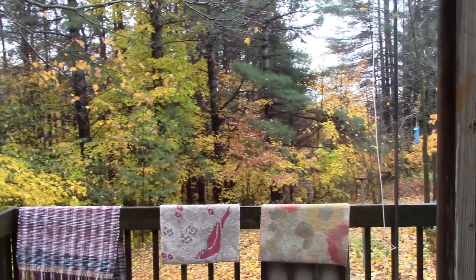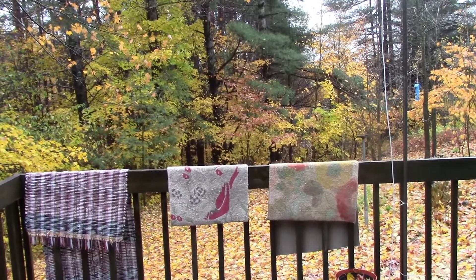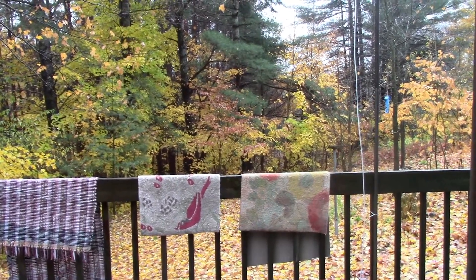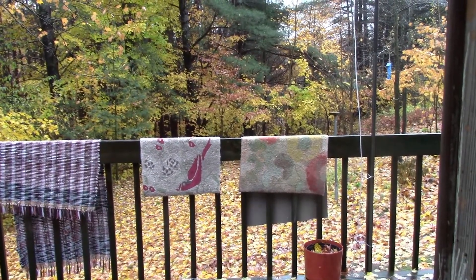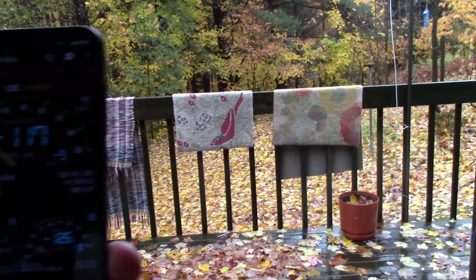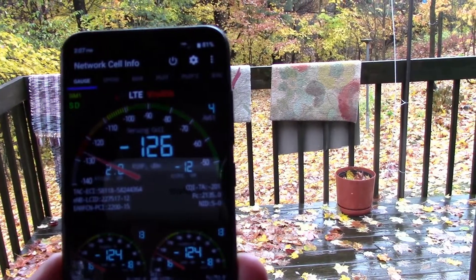We are currently in the process of possibly replacing our DSL connection with 4G LTE internet, and we're evaluating the HiBoost 4K Plus at the moment to see what kind of results we can get. Before I show you the boost we're getting, I'll show you a reference point. We live out in rural Michigan and we're about 10 miles from the strongest tower that we pick up.